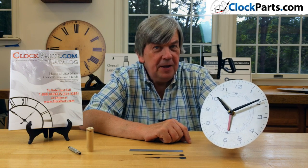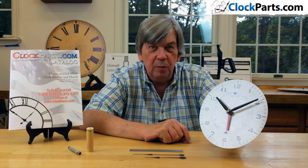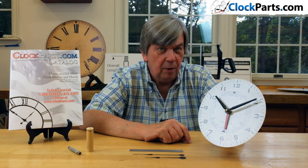Based on a lunar day of 24 hours and 50 minutes, these American-made time and tide movements use standard American eye shaft hands to display the time and a red indicator to show the daily tide activity.